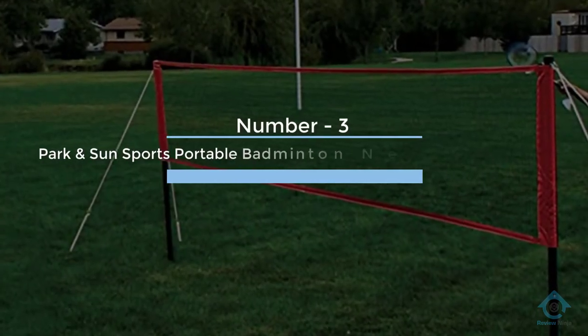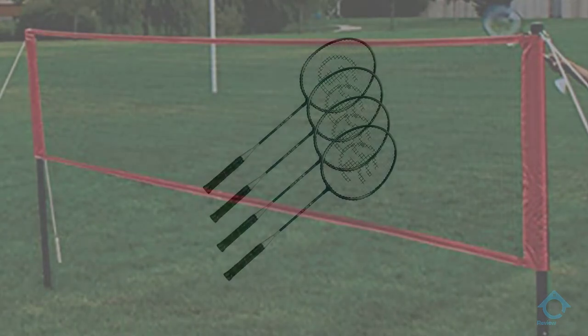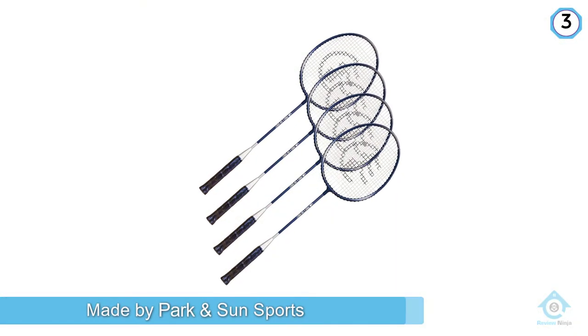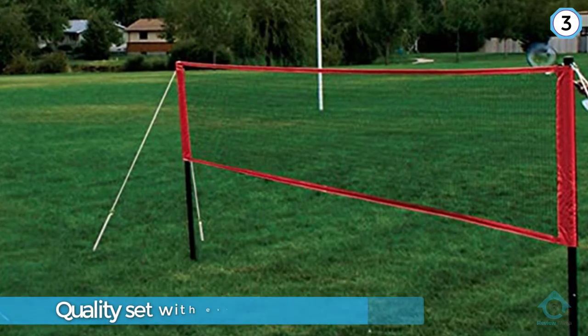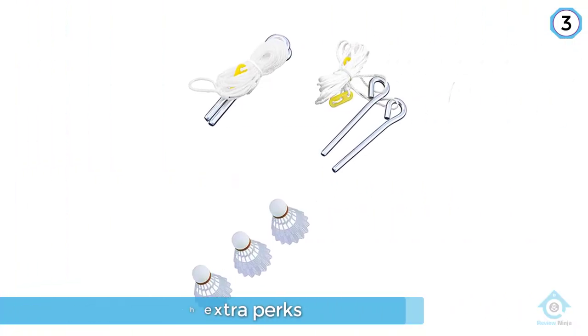Number three: Park and Sun Sports Portable Indoor/Outdoor Badminton Net System with carrying bag. We kick off — or should we say hit off — our list with this badminton set made by Park and Sun Sports. If you're looking for a quality set with extra perks, then this set is definitely it. The Park and Sun Badminton Pro Set is the ultimate set for players looking to get in some serious playtime.